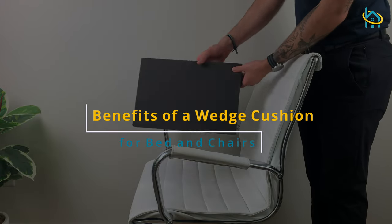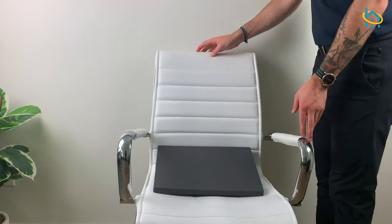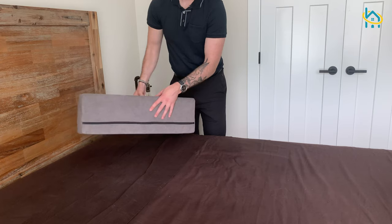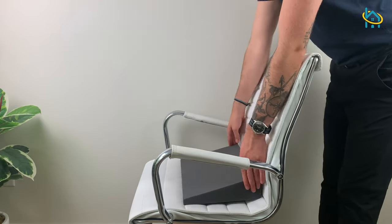Wedge pillows are a type of orthopedic cushion designed to provide support for the back and help with posture. The wedge pillow is usually made from foam, rectangular in shape, and comes in various sizes, from around 3 to 12 inches thick.